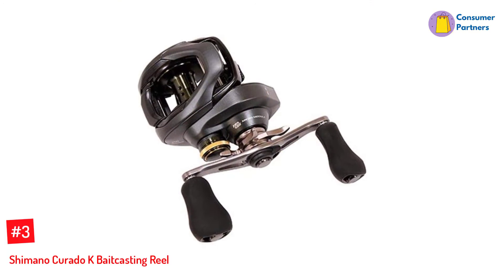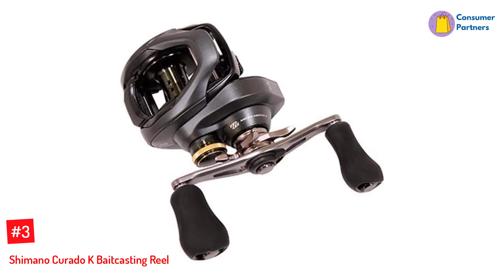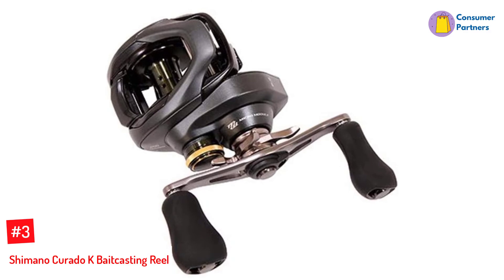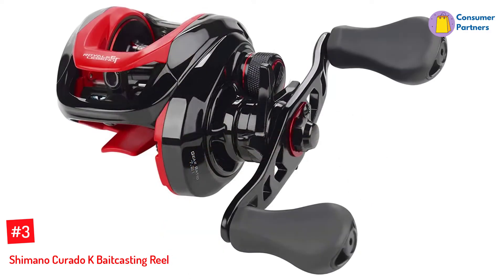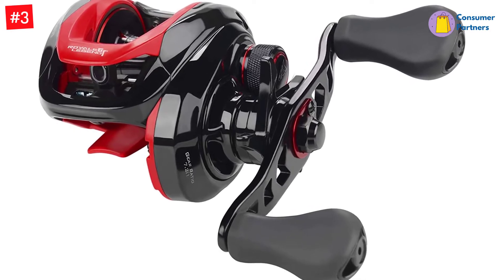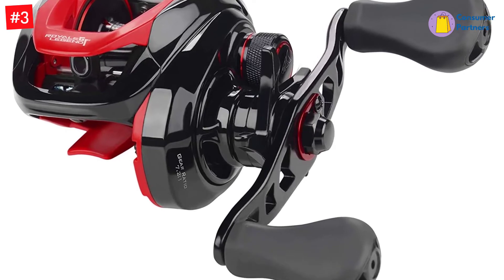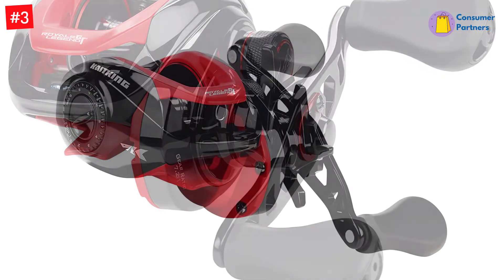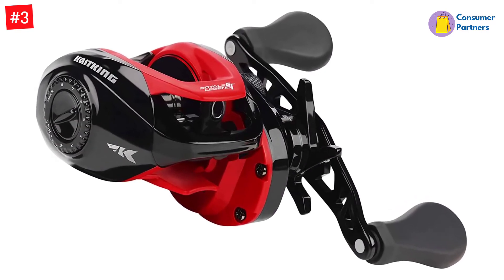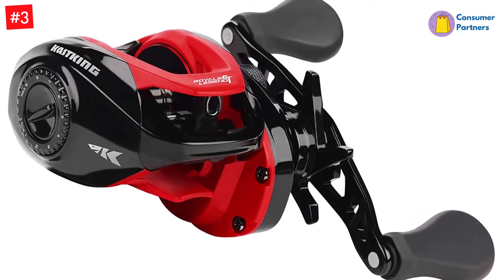Number 3: Shimano Kurado K Baitcasting Reel. Lefties use their stronger left hand to cast and hold the rod for better execution of the casting technique and angling strength, leaving the right hand free for reel adjustment. The ideal baitcasting reel for a lefty is therefore a right-handling reel. The Kurado K series comes with both right and left handling models, and a right-handling unit will make a great addition to a lefty's gear collection, as they have enough line capacity for different angling techniques and are offered in multiple gear ratios.